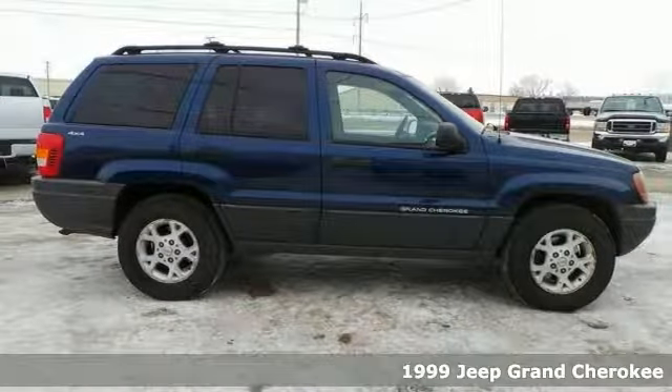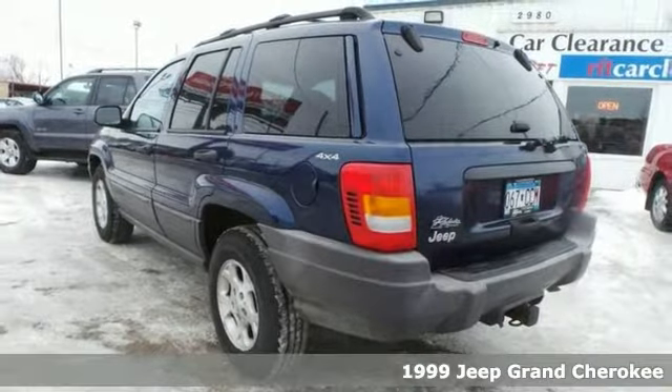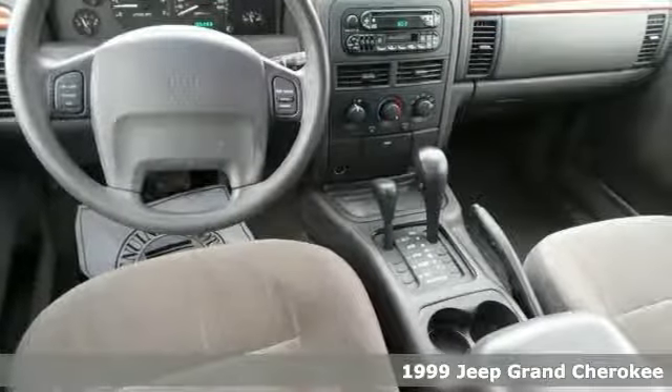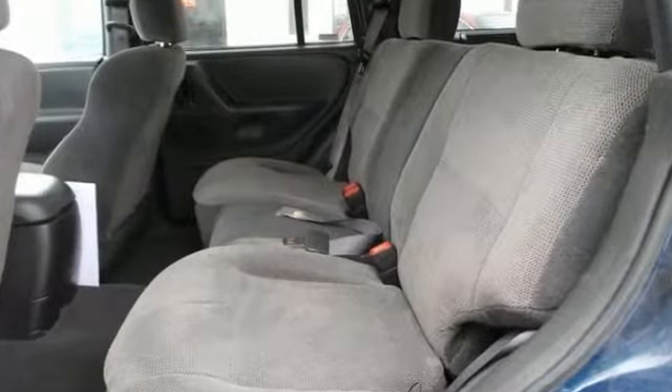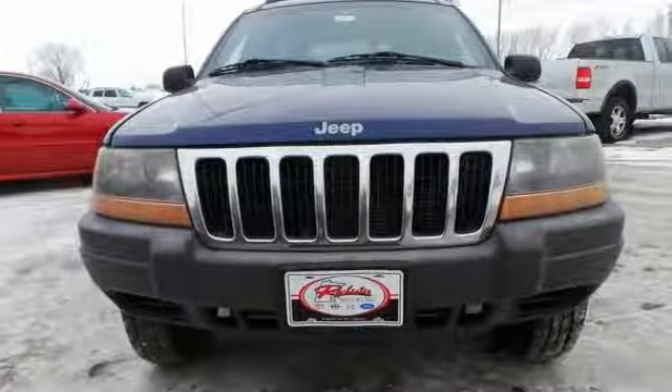If you're looking for inexpensive transportation, this 1999 Jeep Grand Cherokee Laredo fits the bill. You get keyless entry, dual airbags, power windows, locks, and mirrors. It's the perfect inexpensive choice to park in your family's driveway, especially for that first-time driver.